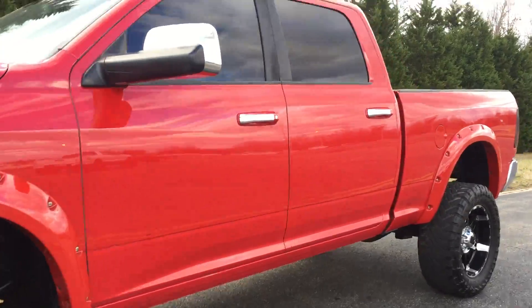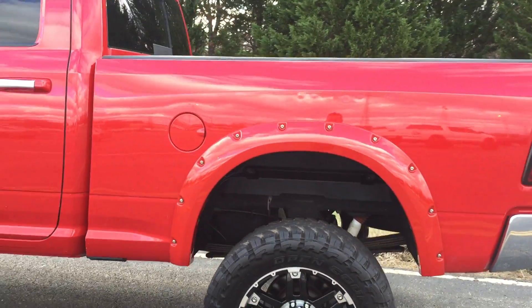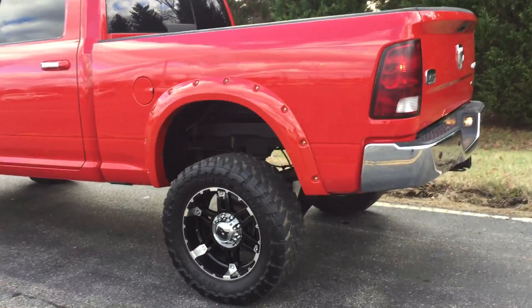Southern truck, rust free, no issues. Truck runs its ass off and like I said, just over 60,000 miles. I believe there's still some factory warranty left on the truck.